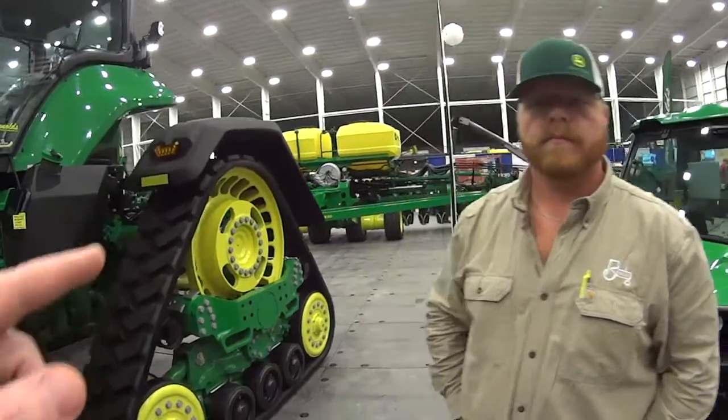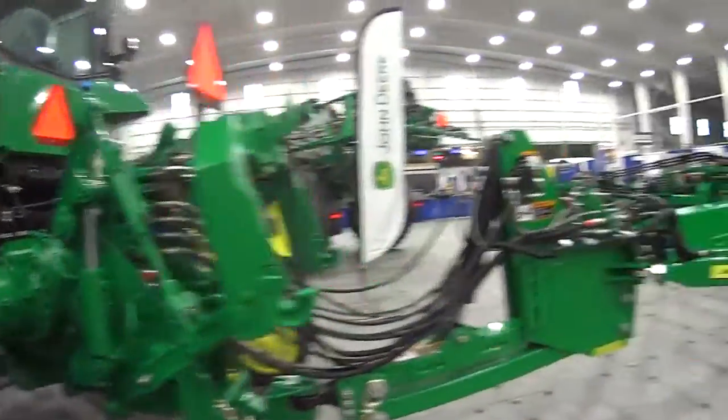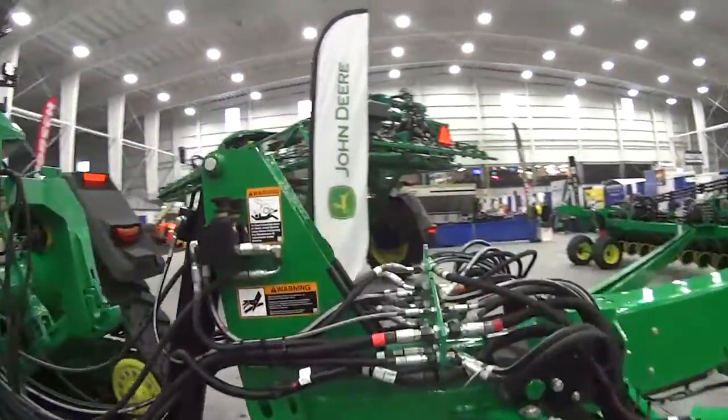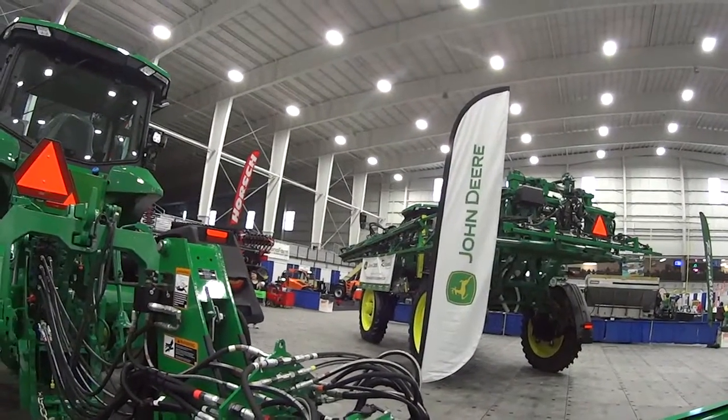Tilling — and then this is the tiller right here, and it attaches here. Look how big this is. And what's that over there? That is the sprayer.